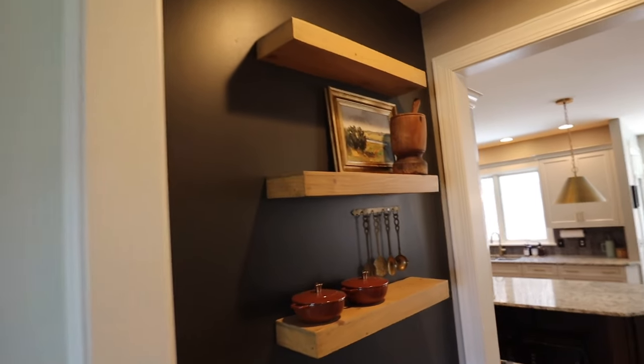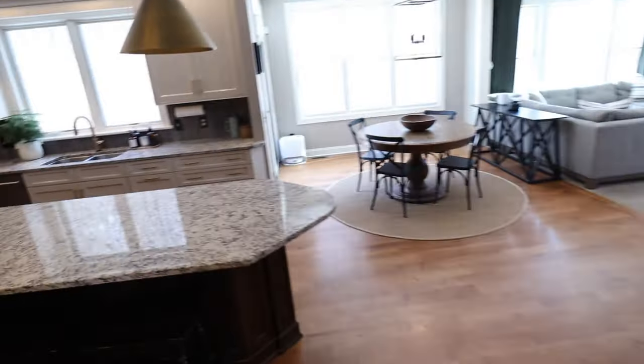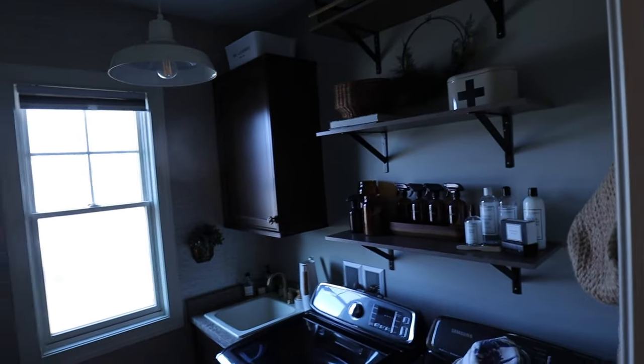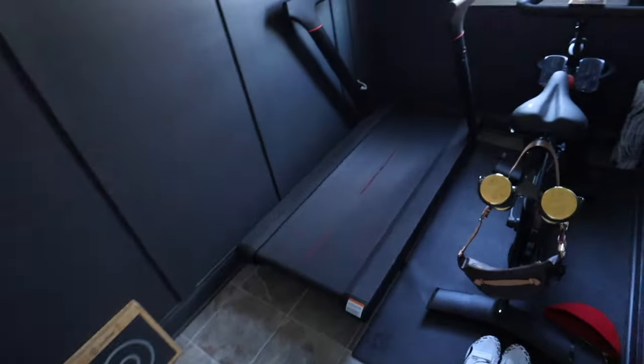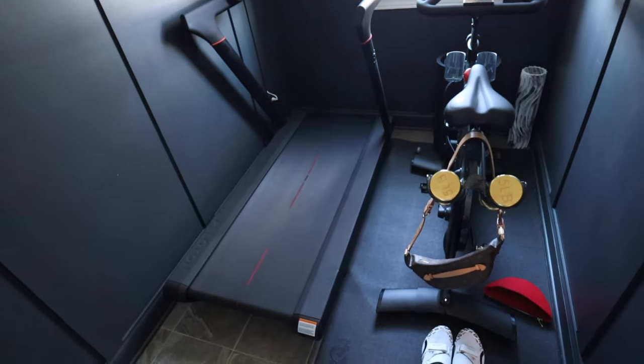In our pantry area, I just emptied our shelves and our pantry stayed almost exactly the same — I just didn't feel the need to change it. In our powder room, I just emptied shelves and kept it a little clearer. Same with our laundry room — I just cleaned up and neatened up our shelves with nothing major. In our gym, I didn't change anything, I just kept it the same.